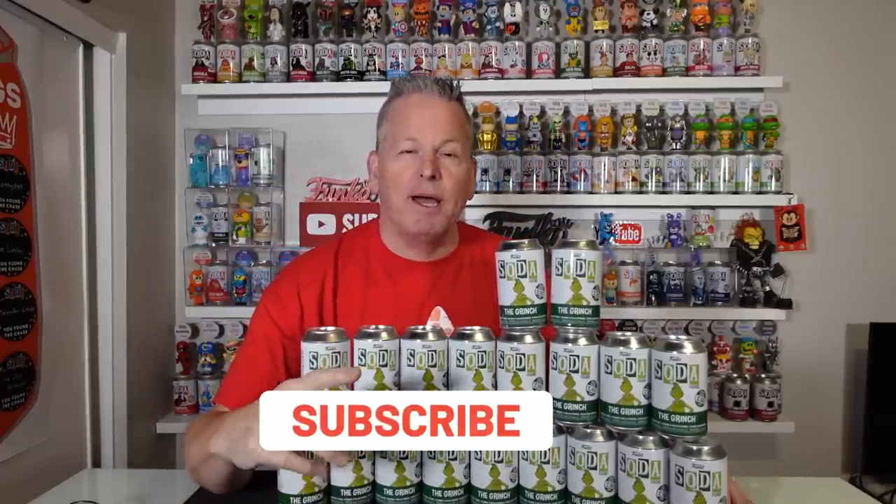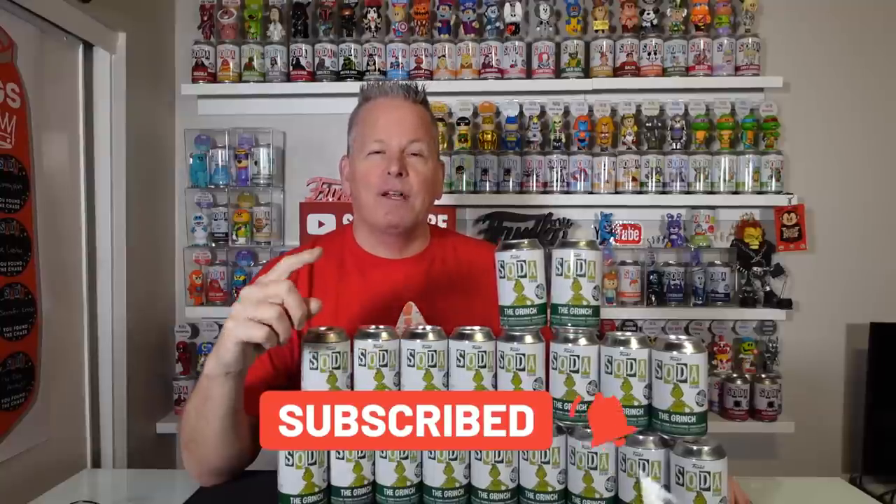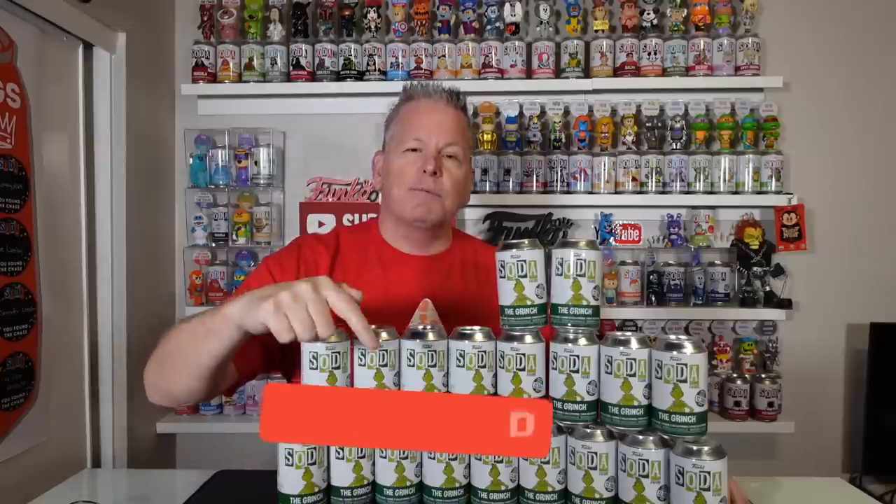If you guys are not subscribed to my channel yet, make sure you hit that subscribe button. You'll get all the new information on sodas as soon as it comes out. So hit that subscribe button, give me a thumbs up, and let me know your thoughts on this video. Because there might be something fishy going on over at Chalice Collectibles, and we're going to take a look.